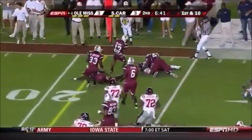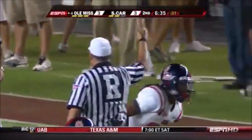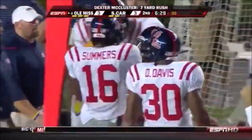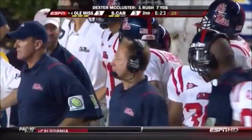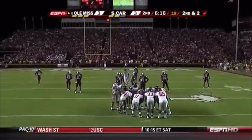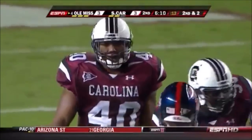McCluster reverse darts around the edge for about seven. As a defense, you cannot take your eyes off of Dexter McCluster. Houston will try to lull you to sleep with a lot of pro sets and downhill runs — don't take your eyes off this guy. He's explosive and all over the field. They wanted to have 15 to 20 touches by Dexter McCluster in this football game; he's only got two so far.